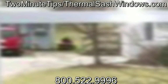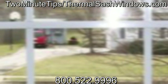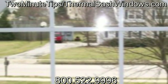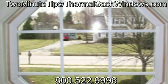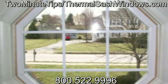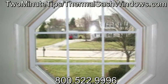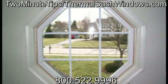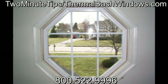This two-minute tip has been brought to you by Thermal Sash Window and Door Systems of Chester Springs, Pennsylvania. Thermal Sash has been furnishing and installing windows in eastern Pennsylvania since 1984. During those 25 years, we have inspected tens of thousands of homes and have made recommendations saving homeowners millions of gallons of fuel and reducing or eliminating window maintenance.